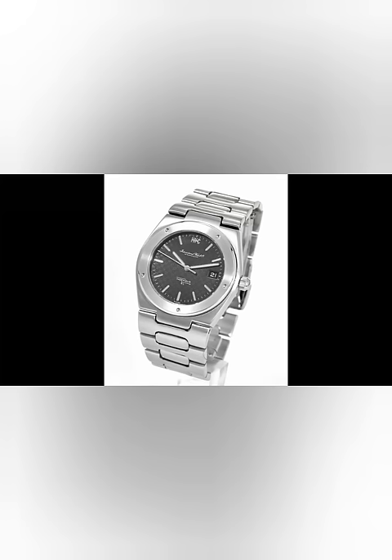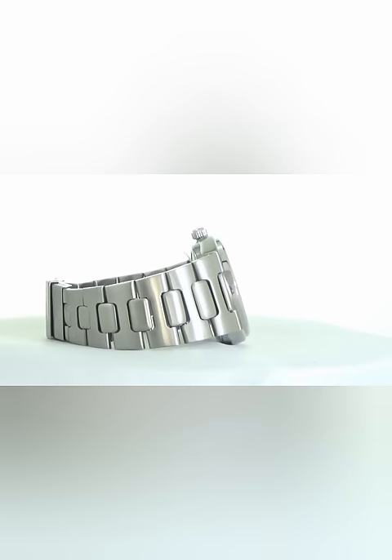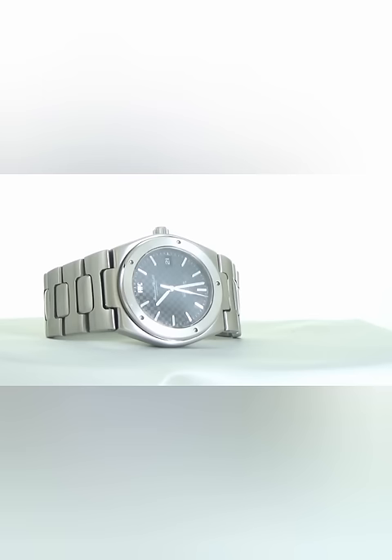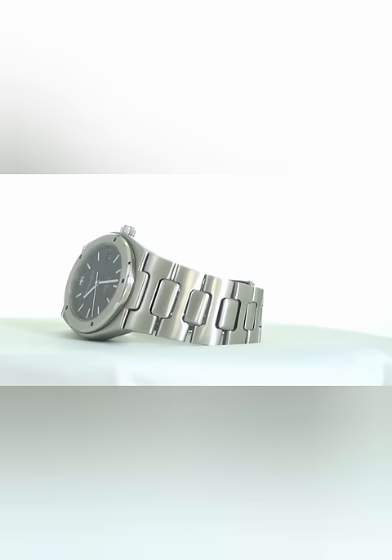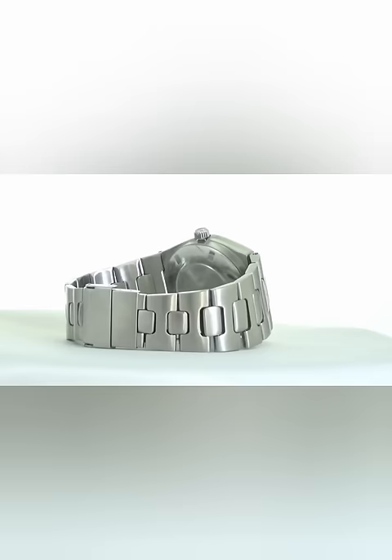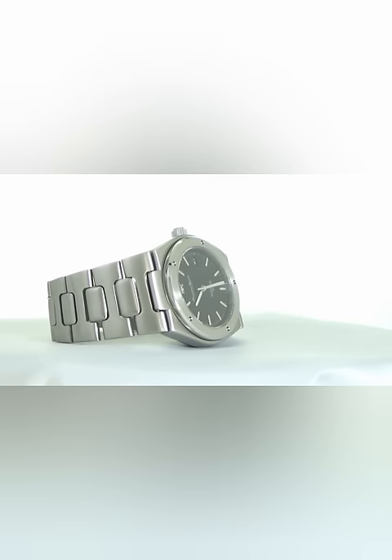IWC Schaffhausen Ingenieur SL Jumbo REF. 1832: Designed by Gerald Genta in 1974 and manufactured by IWC Schaffhausen in 1976, the Ingenieur SL Automatic REF. 1832 is considered one of the most sought-after watches in IWC's history. As part of IWC's SL collection of luxury steel sports watches launched in the 1970s, the timepiece became known and appreciated for both its strong aesthetic codes and technical refinements. Due to its large size and an impressive case diameter of 40 millimeters, which was particularly unique for its time, the Ingenieur SL was soon known among watch aficionados as the Jumbo.